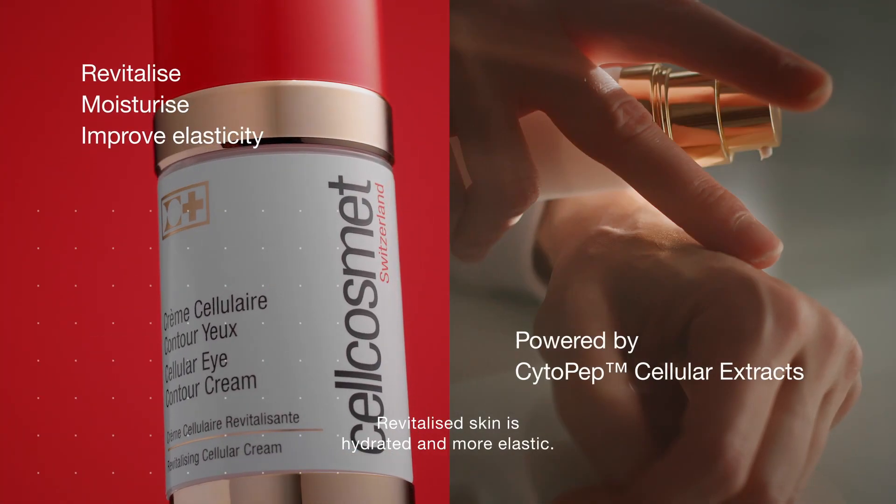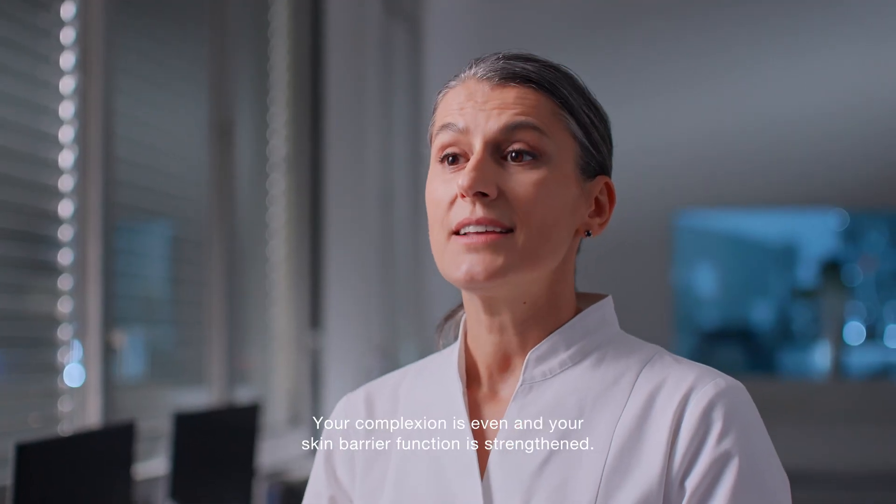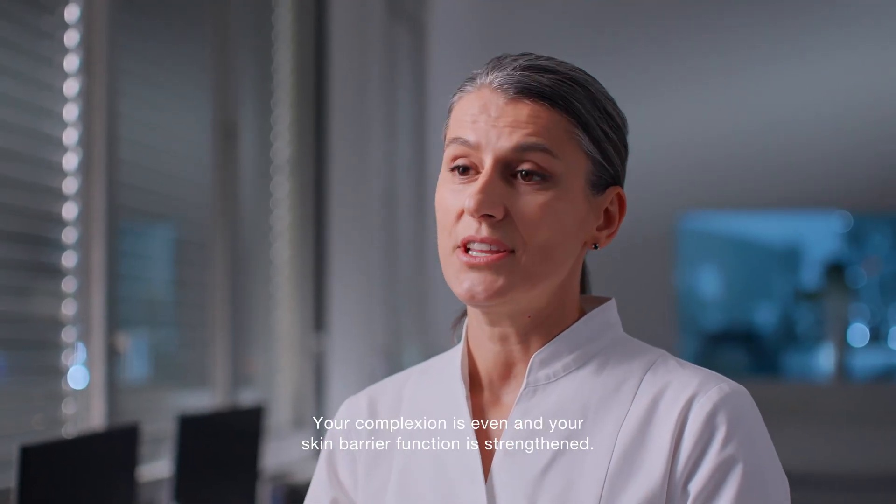Revitalized skin is hydrated and more elastic. Your complexion is even and your skin barrier function is strengthened.